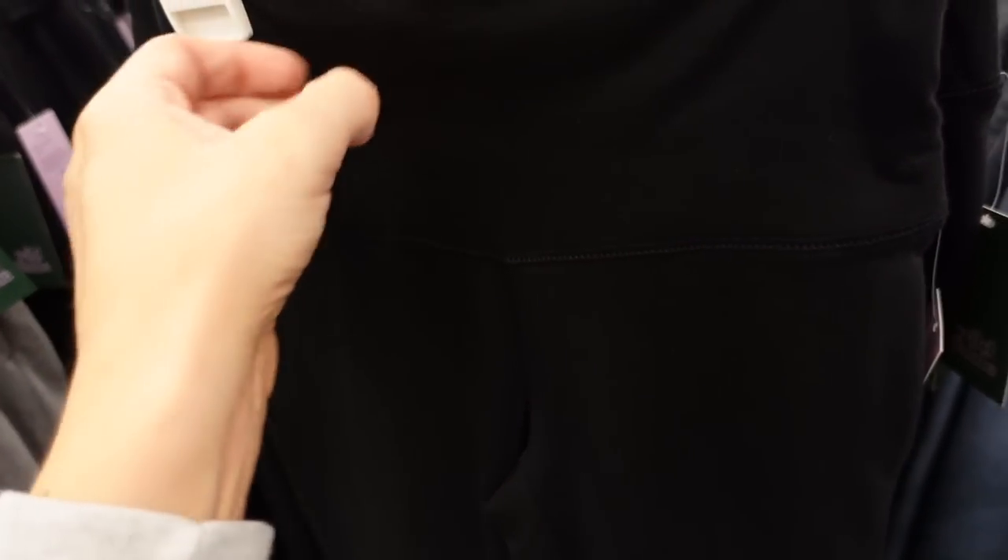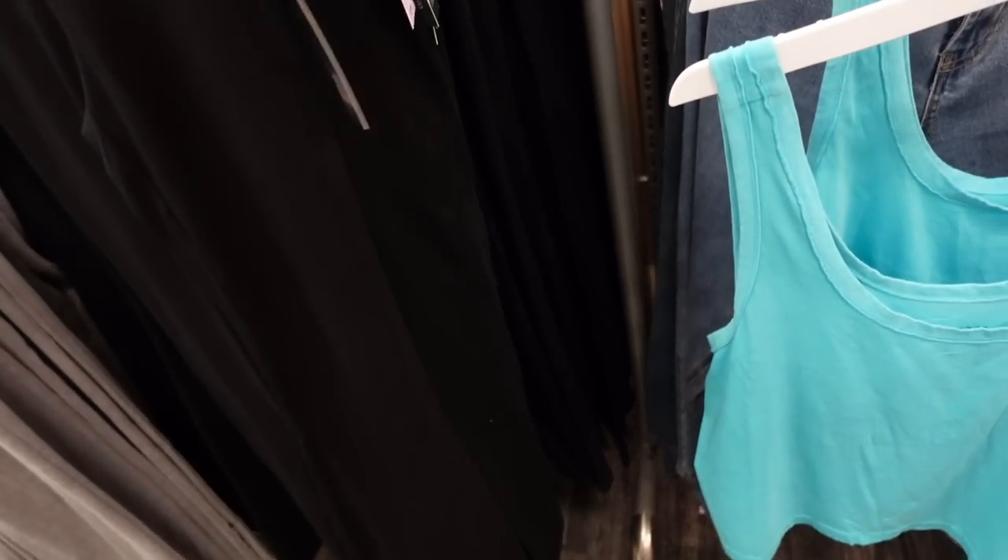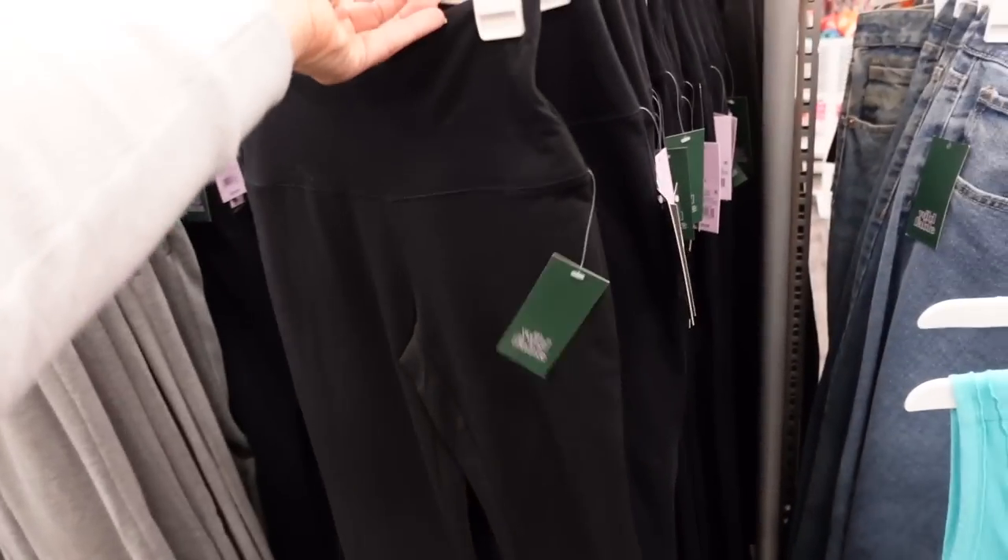Also have the high-waisted flared leggings — these look like a newer, nicer material. High-waisted with a thick band, fitted through the leg and flared at the bottom. These are $20 and the material looks really nice.